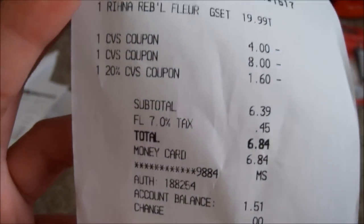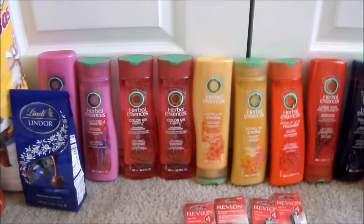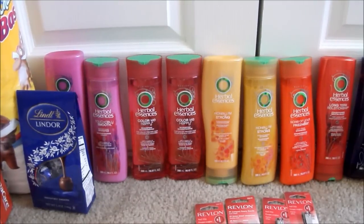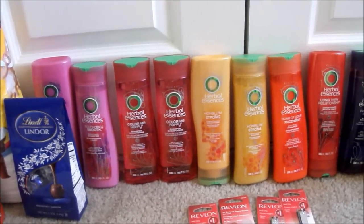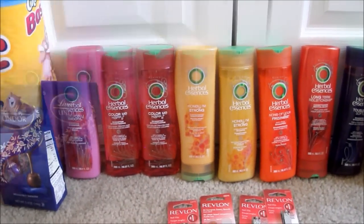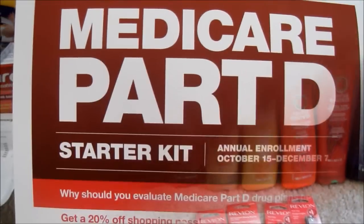I had one Medicare kit and used it towards this transaction. My total pretty much for all of this was $16.50, and $6.84 from that — the $16 was actually paid with a gift card, so I only really spent $9.31.